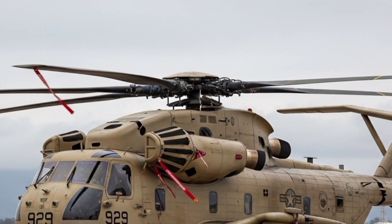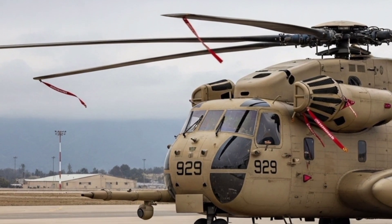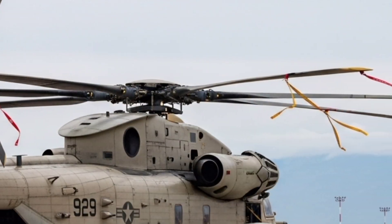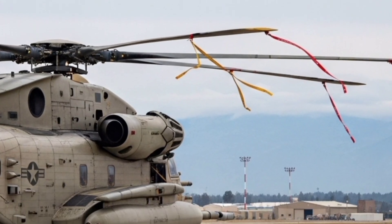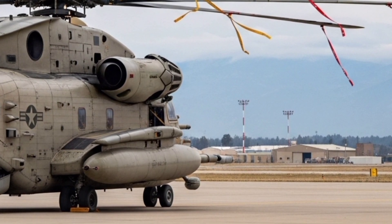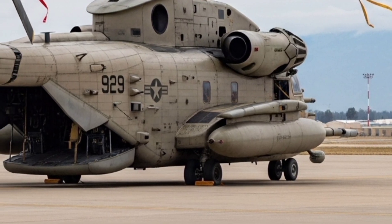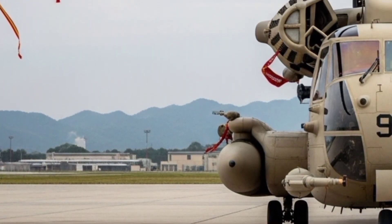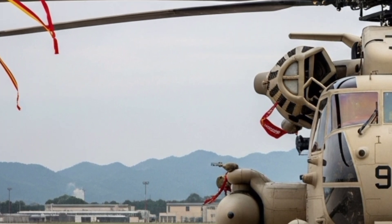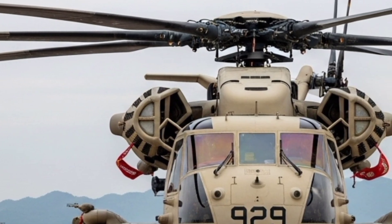The CH-53 family was born out of necessity in the late 1960s, created to move more cargo, more troops, and more equipment than almost any other helicopter could. Over the years, it became a workhorse in both military and humanitarian operations, moving artillery, armored vehicles, and even rescuing stranded aircraft. The YAR designation itself is tied to the Israeli Air Force, where these helicopters became a backbone of air mobility and special operations.